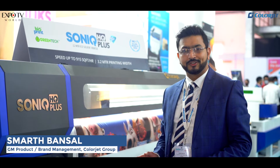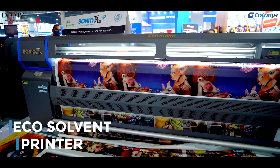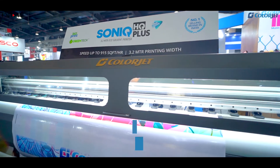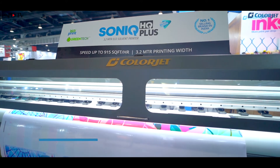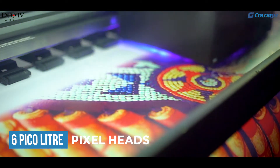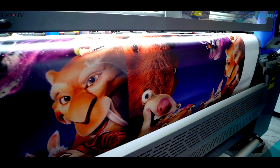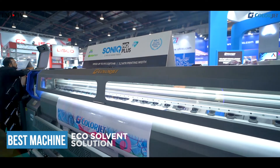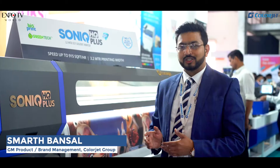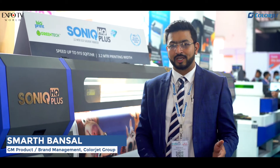This is the Sonic HQ+. The main point about this machine is that it is an eco-solvent printer and it works with very sharp pixel heads which are 6 picoliter heads. A lot of in-shop branding happens on eco-solvent printing, so this machine is the right solution for everyone going for eco-solvent solutions. We are very excited to launch it this year at Media Expo and are looking at a lot of traction from the worldwide market.